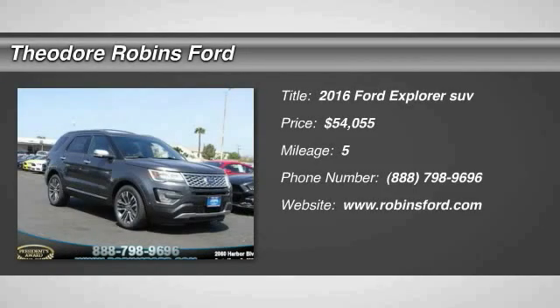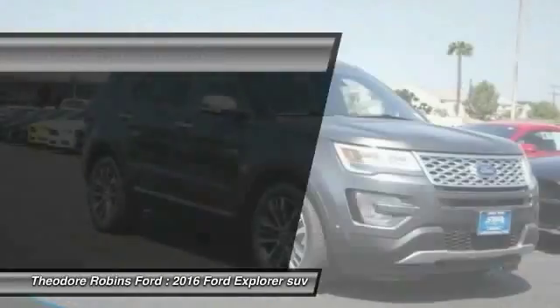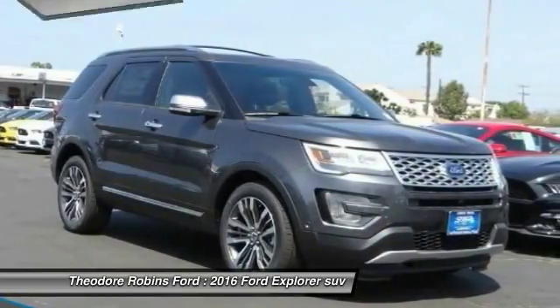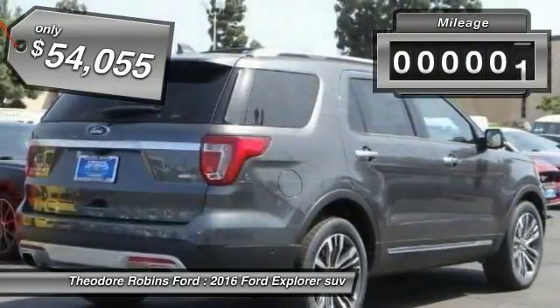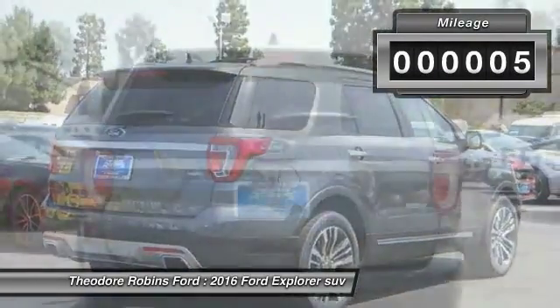2016 Explorer. You've got a lot of capabilities to call on in a Ford Explorer. Don't underestimate your choices — and it's priced below $55,000. This vehicle has less than 100 miles.